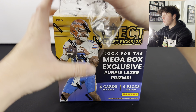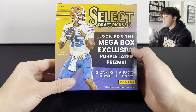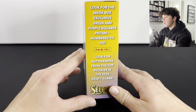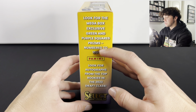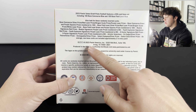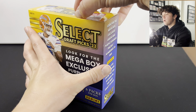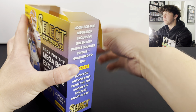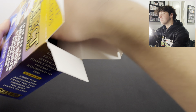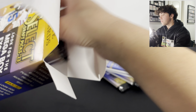Here we go - this is the product we're opening up on today's video. The megabox exclusive parallel is the purple laser prisms, which look pretty cool. There's also megabox exclusive green and purple squares numbered to 200, and obviously you have all the other numbered parallels and autographs. I would say the number one player you're going to be looking for in this product is going to be Anthony Richardson - that's at least who I would want to pull from this product.